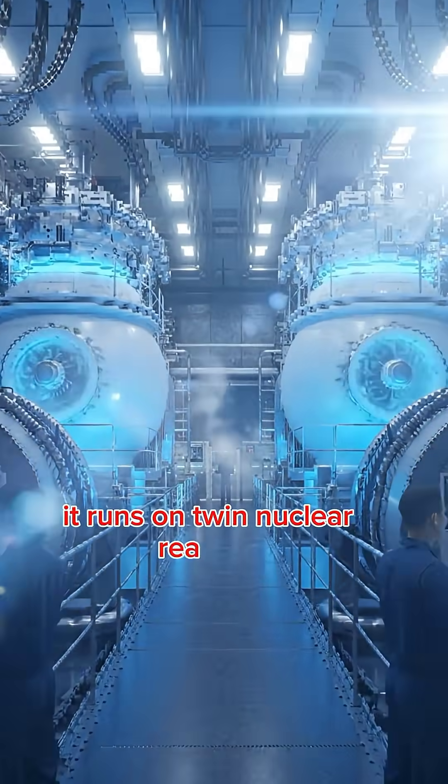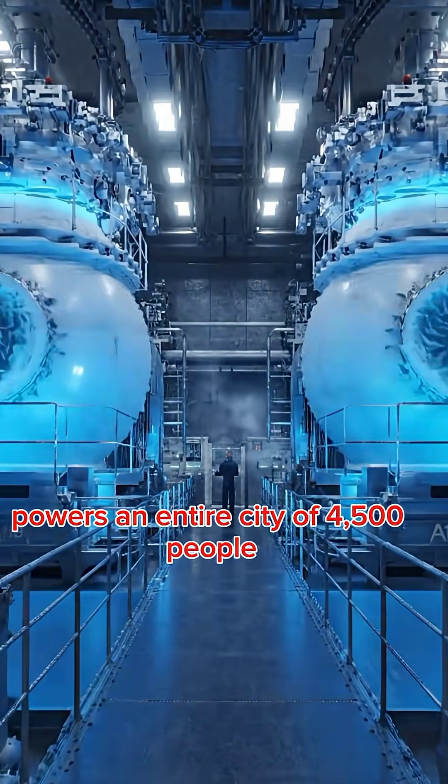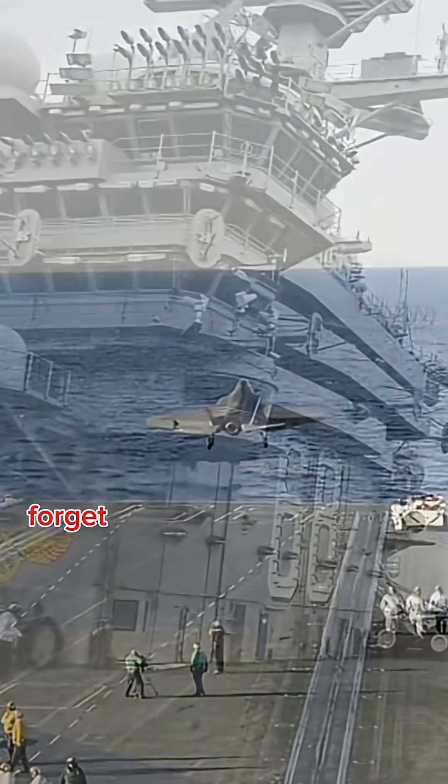It runs on twin nuclear reactors, powers an entire city of 4,500 people, and can launch fighter jets faster than ever before — all without traditional steam catapults. Forget everything you knew about aircraft carriers. The Ford revolutionized everything.